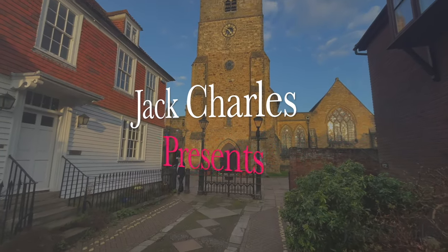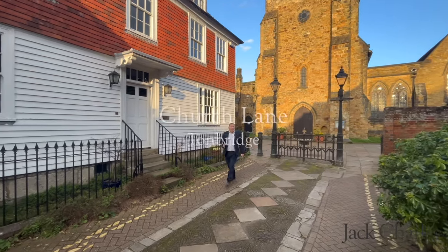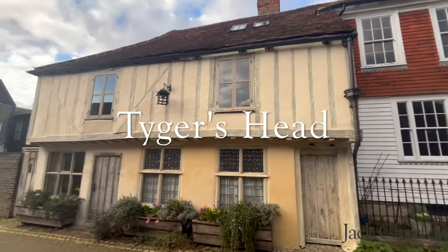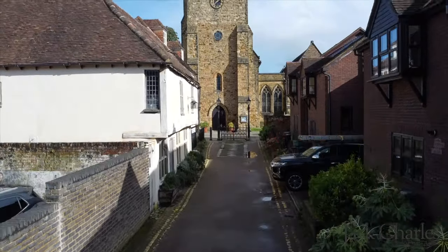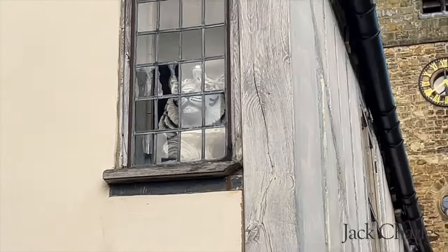We love a story. Today we've got something really special to show you. The property is steeped in history and has a wealth of character and charm. Tiger's Head is an iconic Grade 2 listed property in Tunbridge, well loved in the area for its atmosphere and its charm, not to mention the tiger who oversees Church Lane in the upper window.